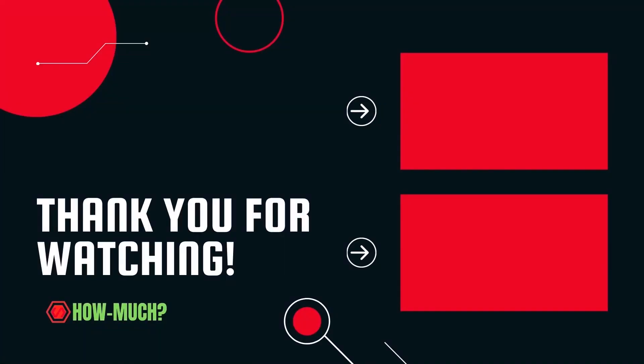Thank you guys for watching. Don't forget to like, comment, and subscribe, and let me know who the next YouTuber you want me to do next.